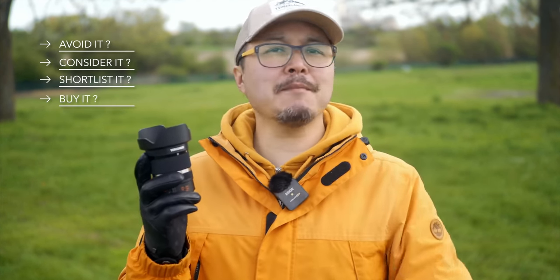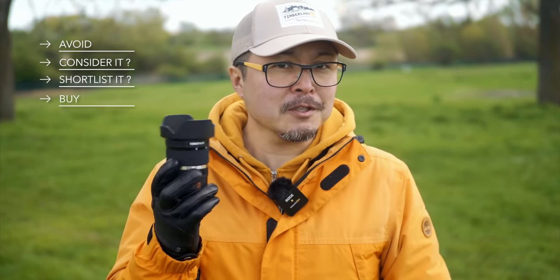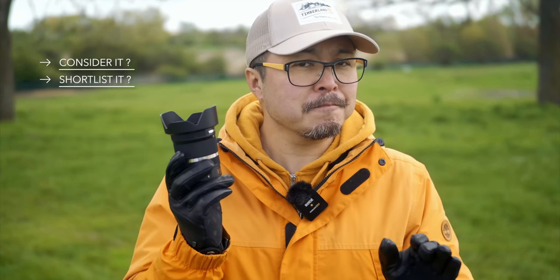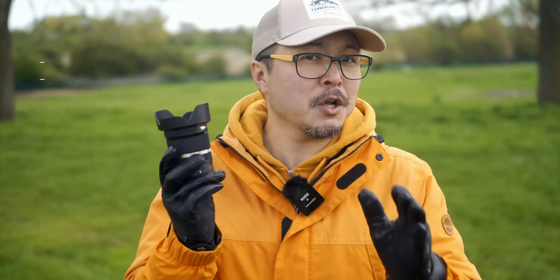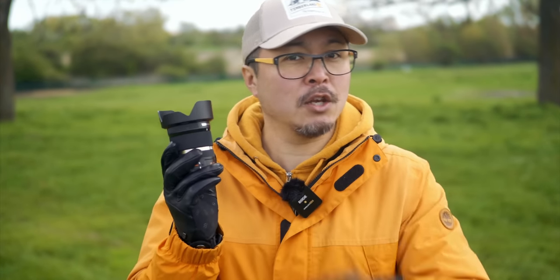If you already own either the Lumix or OM System f2.8 zooms, the quick answer is no — this lens won't give you more, unless you fancy that super macro mode. But if you don't own those, things get interesting. You should definitely consider it, or even shortlist it, because at this price Yongnuo still undercuts OM System's brand new 12-45mm f4 Pro. Though the latter has superior optical performance and is fully weather sealed, Yongnuo has that super macro and is almost as good optically.